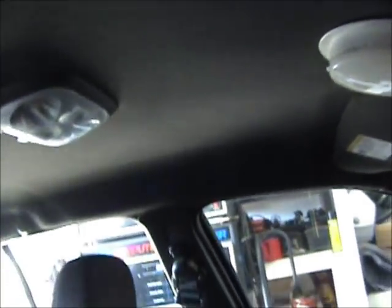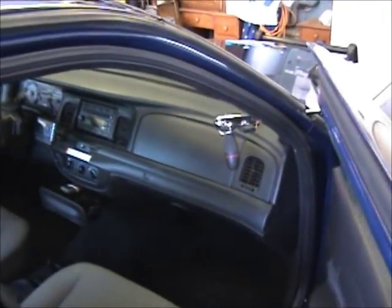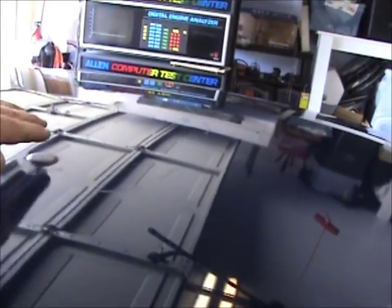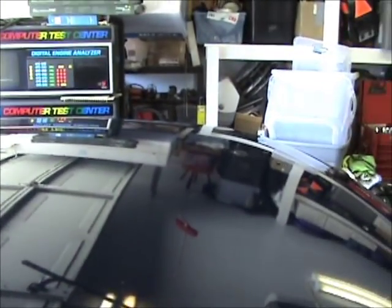I did go to the salvage yard yesterday and got this headliner — it was $18.80 and there's not one hole in it, it's absolutely perfect. So we changed that out, and that's about it. She's now a driver.